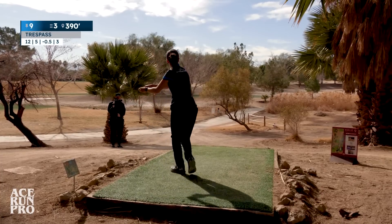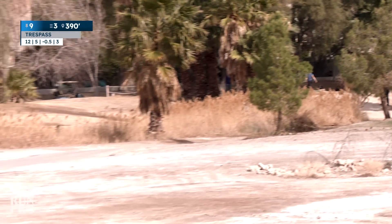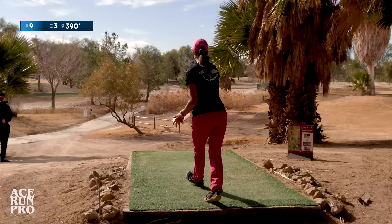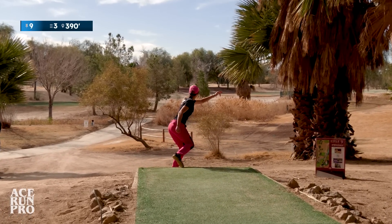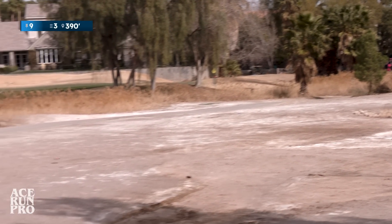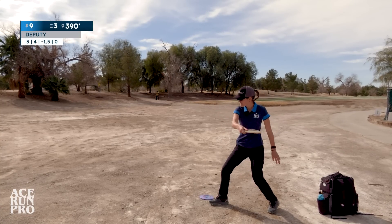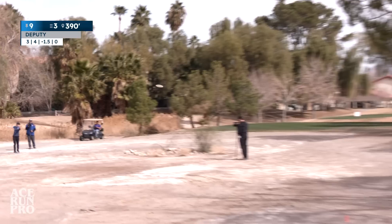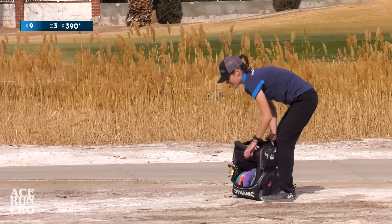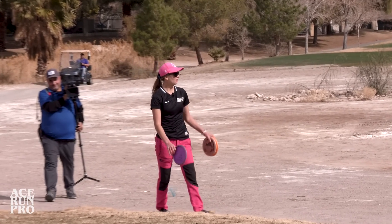Right in the tree. Bad angle too — it needs to be on a hyzer so it flips up. Dang, girl. It's not bad, it's an easy approach. A little too low. I liked it though. I could definitely send it up here.